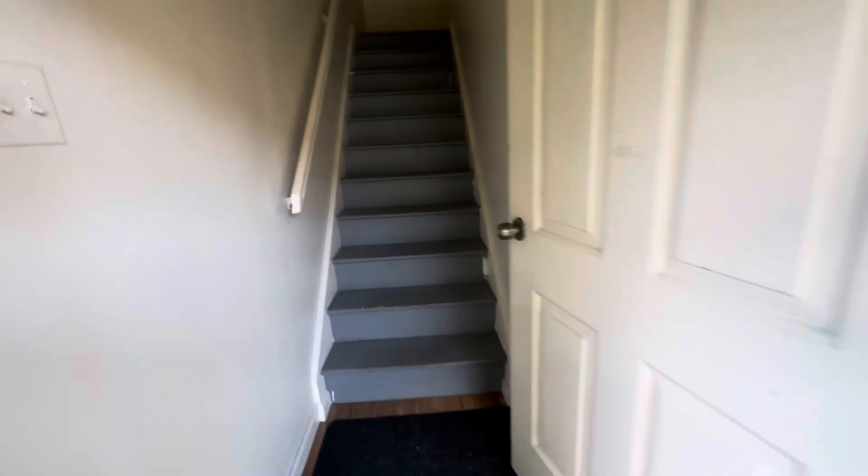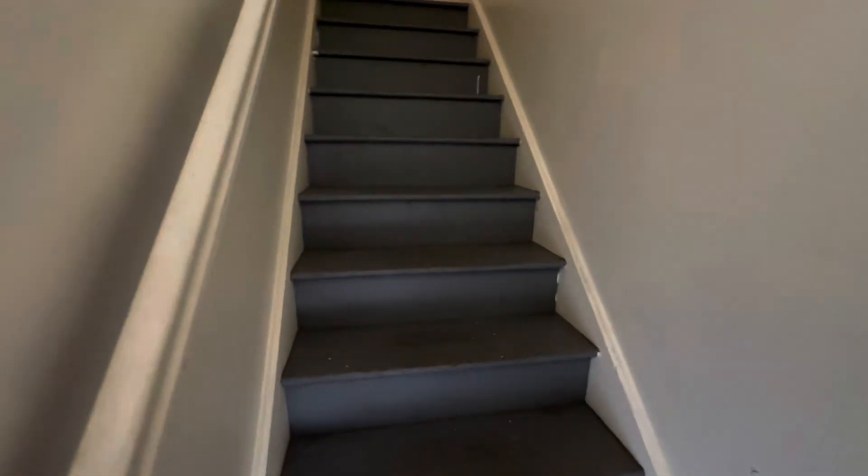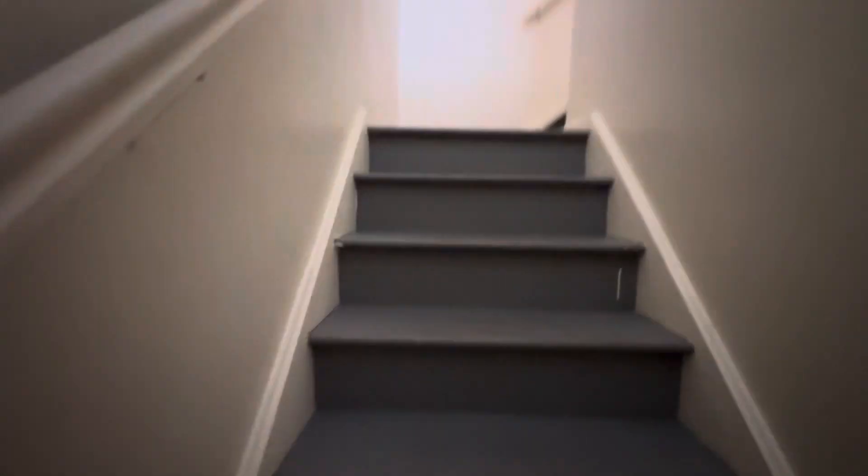This is apartment number two. As we walk in, we have some stairs. We go up the stairs. We have three-bedroom, one-bathroom. Really nice home.